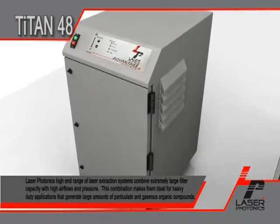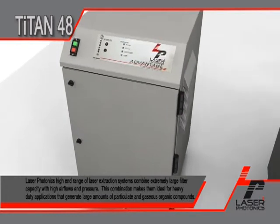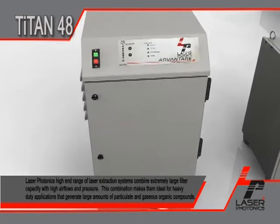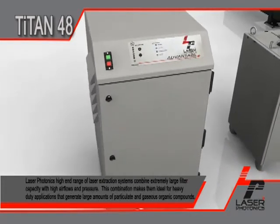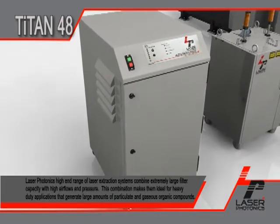Laser Photonics' high-end range of laser extraction systems combine extremely large filter capacity with high air flows and pressure. This combination makes them ideal for heavy-duty applications that generate large amounts of particulate and gaseous organic compounds.